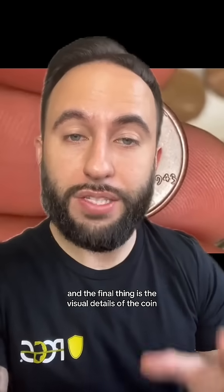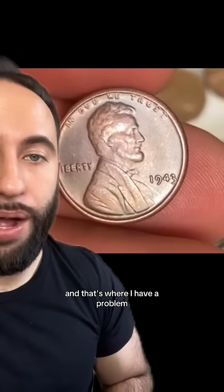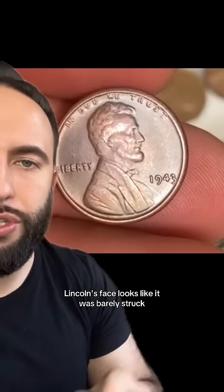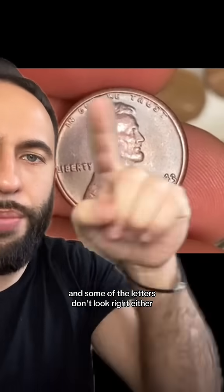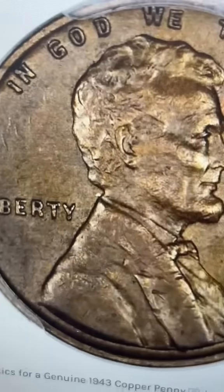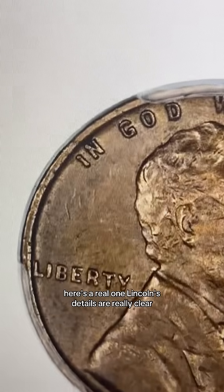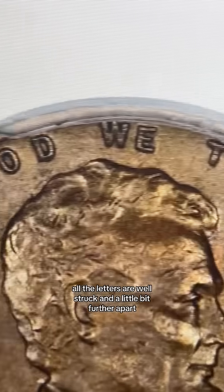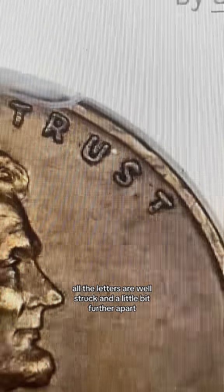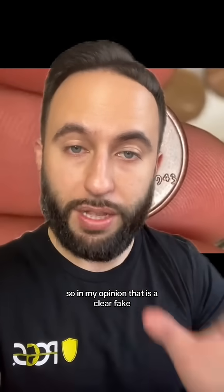The final thing is the visual details of the coin, and that's where I have a problem. Lincoln's face looks like it was barely struck and some of the letters don't look right either. Let me show you a comparison to one that's real. Here's a real one — Lincoln's details are really clear, all the letters are well struck and a little bit further apart. Now look back at that one. So in my opinion, that is a clear fake.